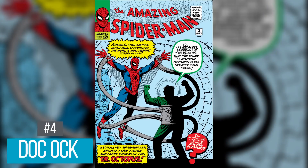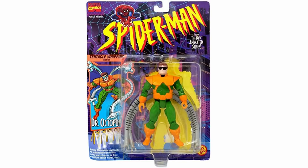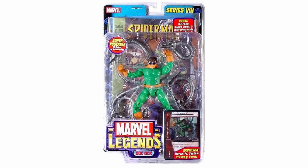Coming in at number 4 is Doc Ock, first appearing in Amazing Spider-Man number 3 back in 1961. He is one of the premier members of Spider-Man's rogues gallery and has metal tentacles fused to his body. His current best version came out just 3 years ago and is going for about $35, but we need to get him on a vintage card because he is probably the number 2 Spider-Man villain behind the Green Goblin. We've gotten a couple versions over the years, including the 90s version, a movie version with Alfred Molina, and a Toy Biz version. If they made one change versus the recent release — make his tentacles bend — and I'll be a happy camper.